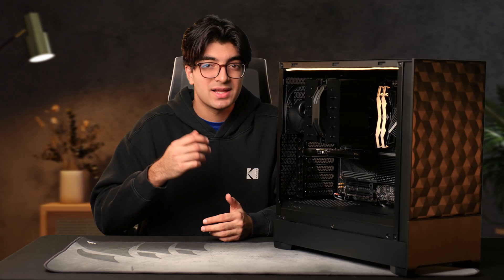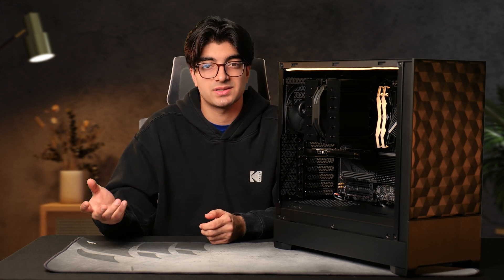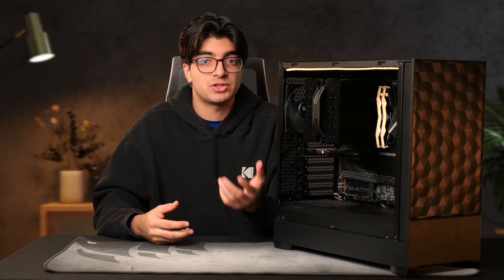Before we get into the part list, let's go into who this PC build is really for. Every use case and workflow is different, and it's important to understand the thought process behind the parts that I chose. I want you to come out of this video with the mindset on how to choose parts. So let's get into it.